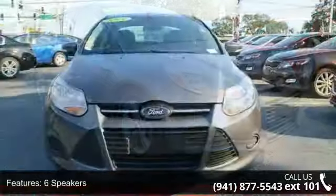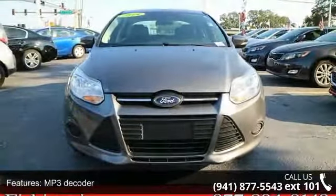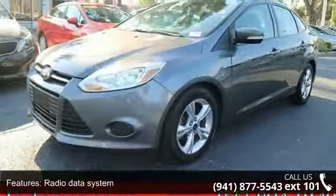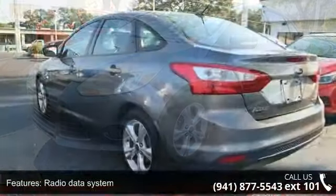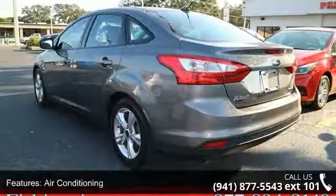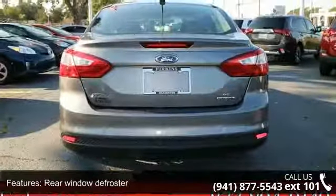This vehicle's top features include 6 speakers, MP3 decoder, radio data system, air conditioning, rear window defroster, power steering, power windows, remote keyless entry, steering wheel mounted audio controls, and 4-wheel independent suspension. If you are looking for a solid pre-owned car, this might be the one.